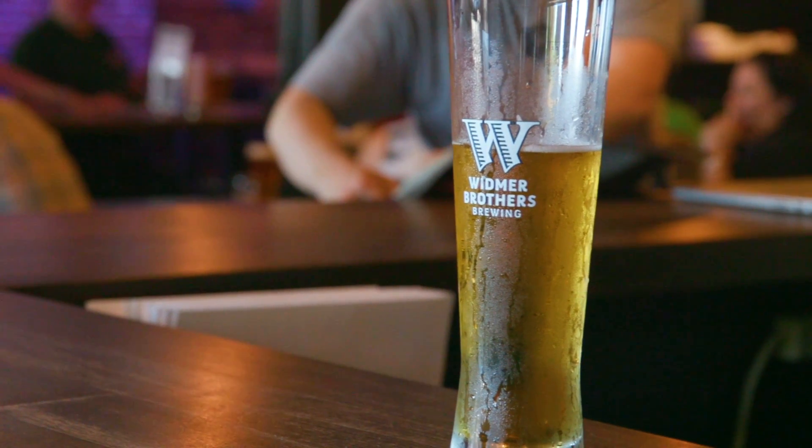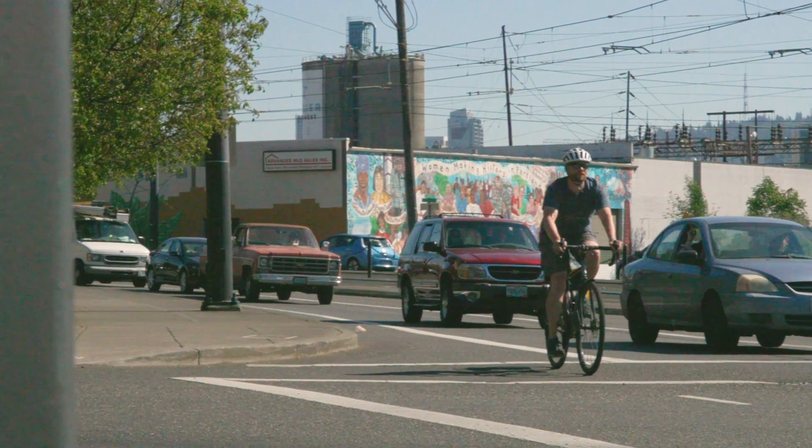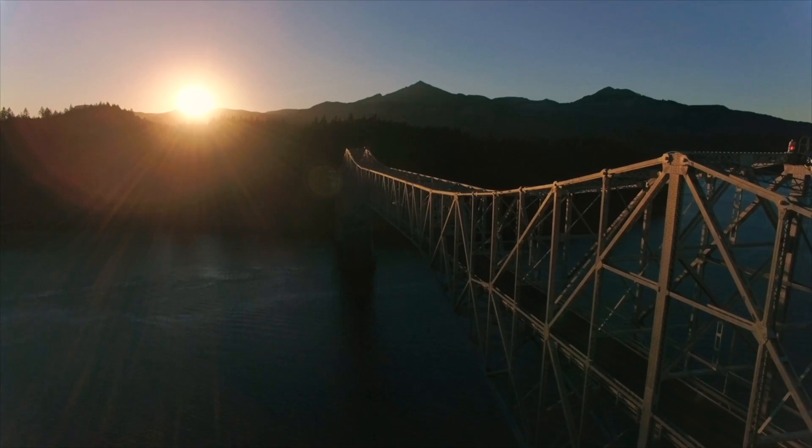Portland is a very unique market. I like to call it the Vatican of craft beer. When you drink craft beer and you drink Widmer Brothers beer, those hops are coming from right down the road. Those malts are brought in from farms right around this region. The water is some of the cleanest water.